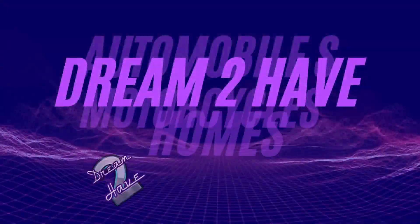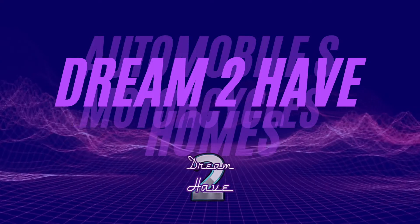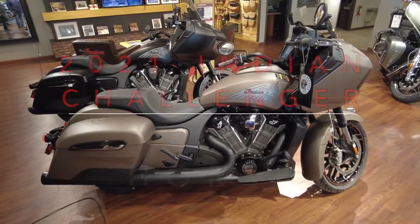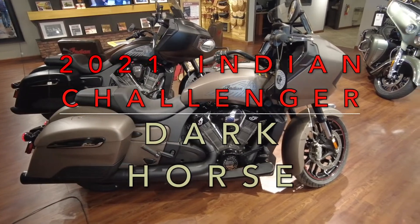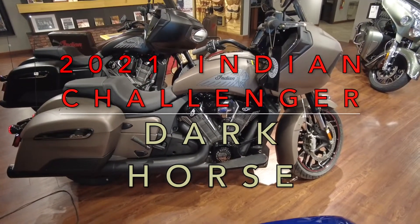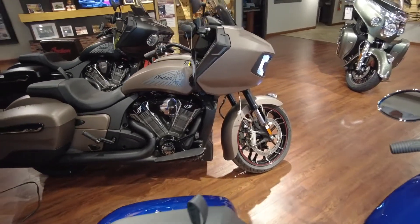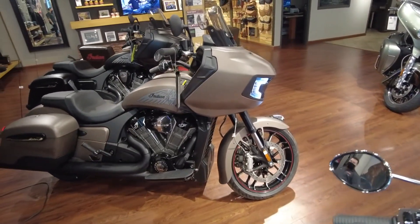Hello guys, we are featuring today two-wheelers. Stay with us. Welcome back guys. Today we are featuring a 2021 Indian Challenger Dark Horse. This is an Indian motorcycle. Oh my goodness.